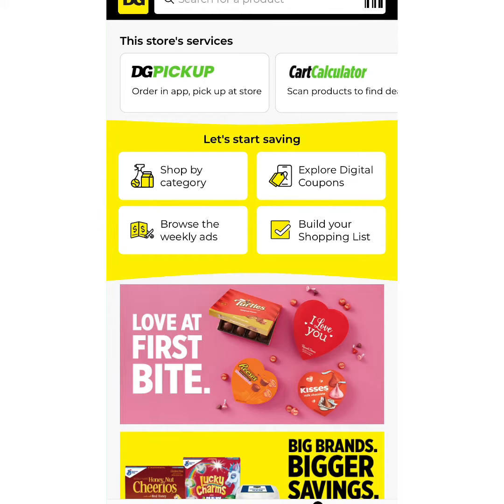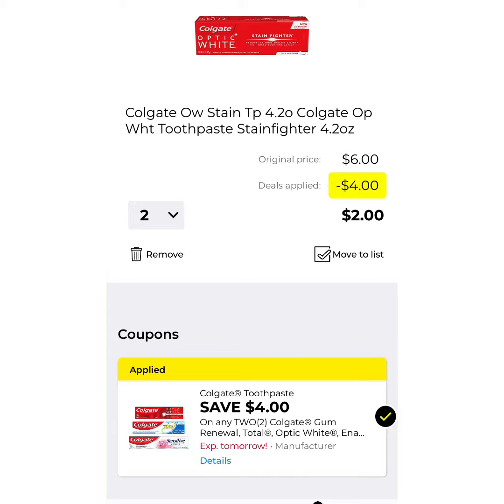One of the coupons that I do want you to clip is $4 off two Colgates. Each one is going to be $3 each, so it's a total of $6, $4 off, leaving a balance of $2.